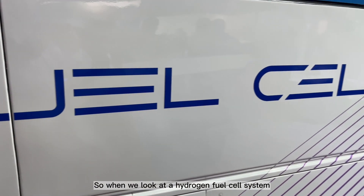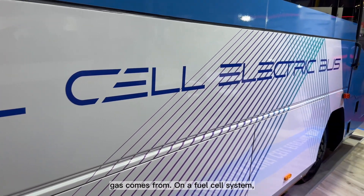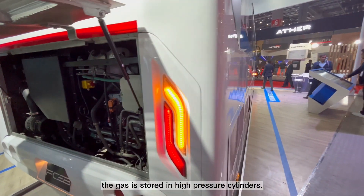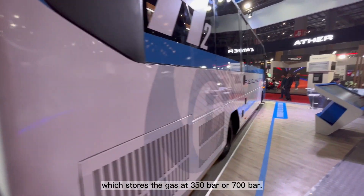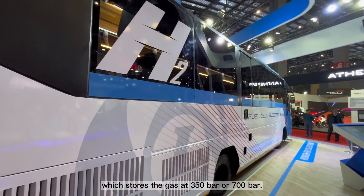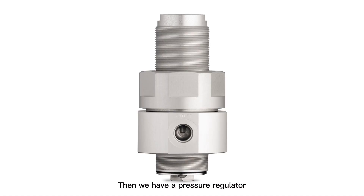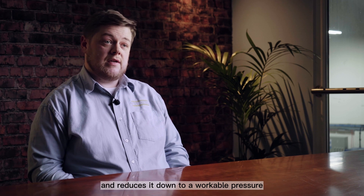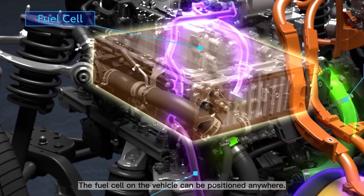So what does a hydrogen fuel cell system look like? It makes sense to start with where the hydrogen gas comes from. On a fuel cell system, the gas is stored in high-pressure cylinders at 350 bar or 700 bar. Then we have a pressure regulator which takes the gas from 350 or 700 bar and reduces it down to a workable pressure for the fuel cell.